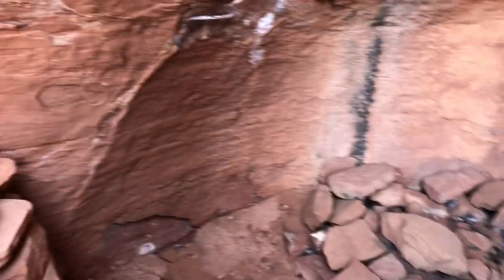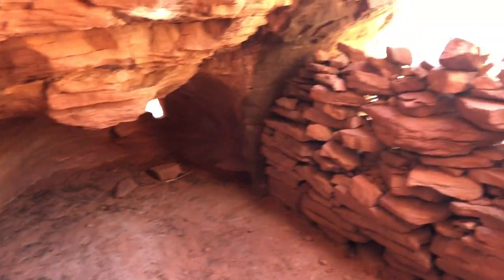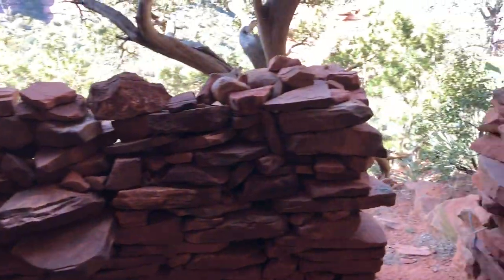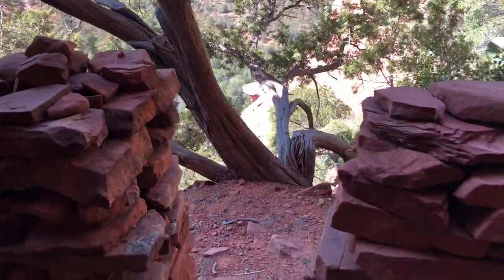At a glance you can tell that perhaps someone has camped here. There's a wall, and a juniper growing right through the doorway.